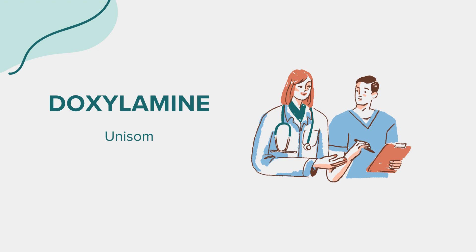Additionally, doxylamine has sedative effects, making it useful for the temporary relief of occasional sleeplessness. It's available in various forms, including tablets and liquid capsules. While it's generally safe for short-term use, it's essential to follow dosing instructions carefully to avoid potential side effects. Always consult with a healthcare professional before starting any new medication, especially if you have underlying health conditions or are taking other medications.